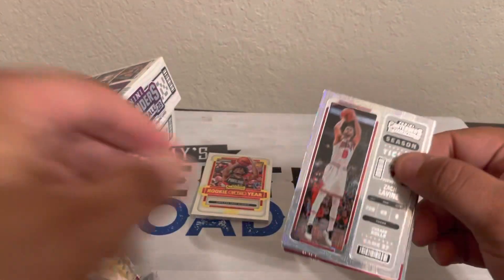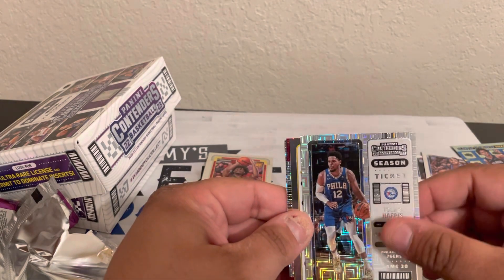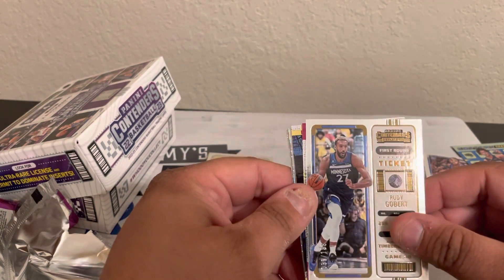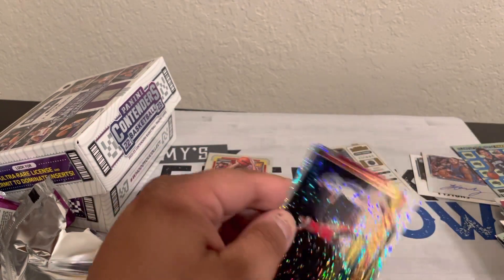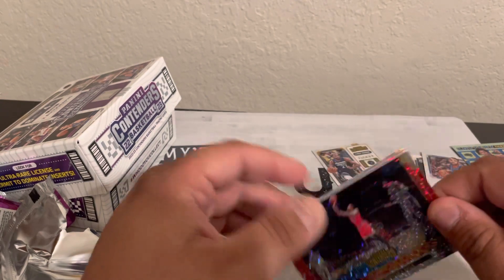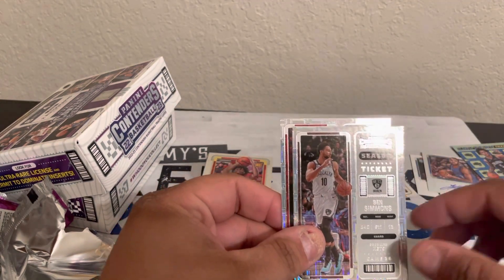And then here's our other pack. Zach LaVine, Tobias Harris — a card to 199. No, sorry — Raul Neto, to 299. Kevin Love ticket to the hall — this is cool. Sweet Shots, DeMar DeRozan — that's a cool looking card, not numbered. Franz Wagner, Ben Simmons, and Jalen Green.